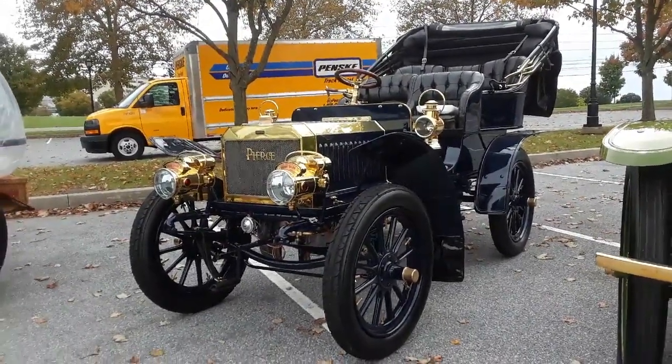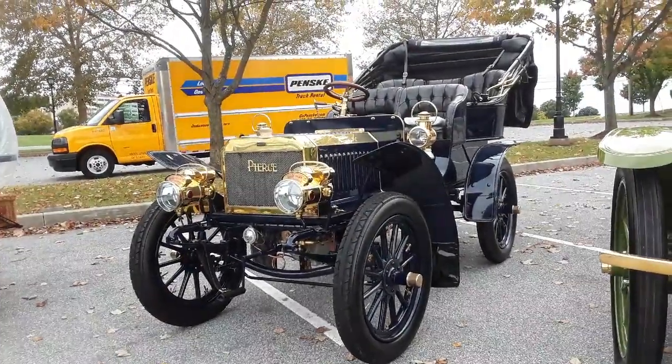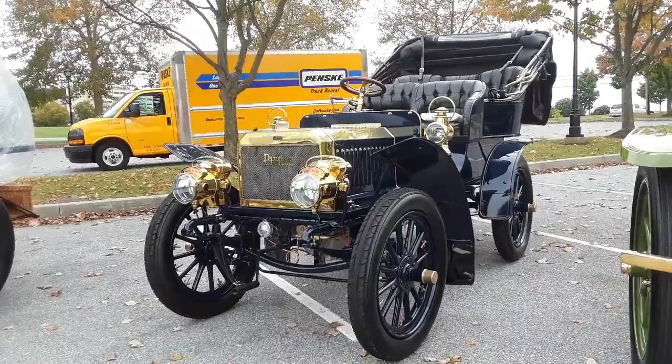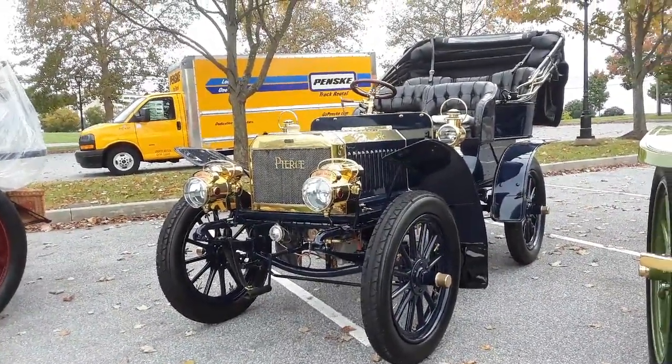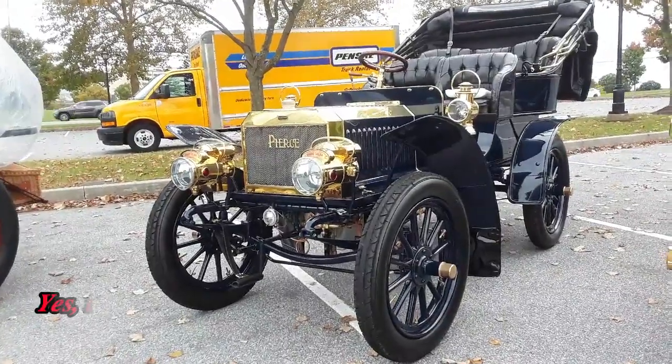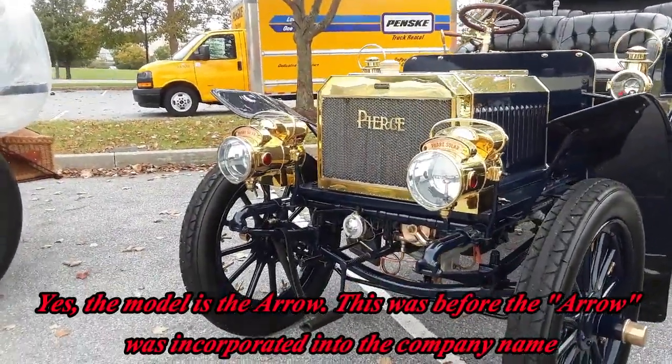This is Pam from NortheastWheelsEvents.com at the 2019 RM Sotheby Auction in Hershey, PA. We're checking out this 1904 Pierce — pretty sure it's a Pierce Arrow, but not the hyphenated version.